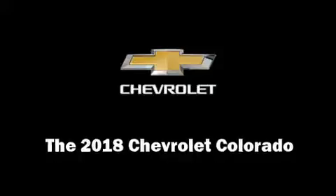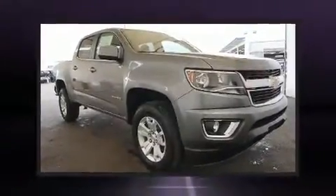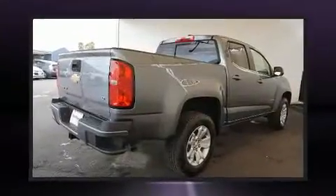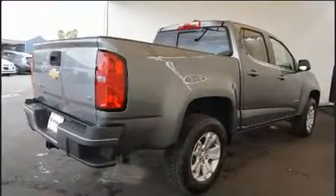Climb inside the 2018 Chevrolet Colorado. This four-door, five-passenger truck is waiting for you to take home. It features an automatic transmission, rear-wheel drive, and a refined six-cylinder engine.